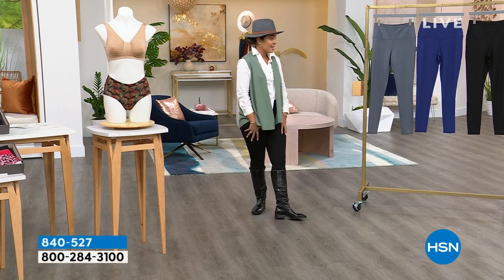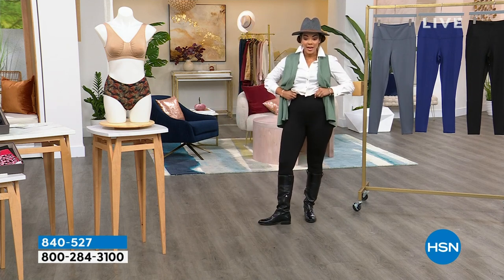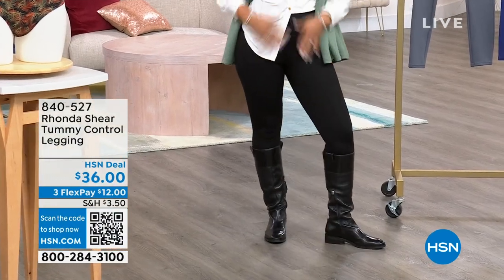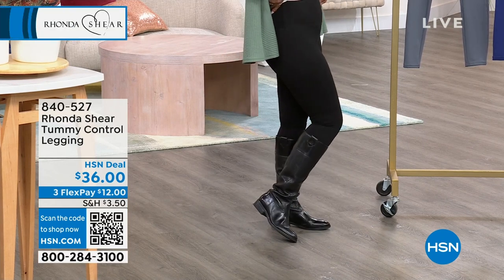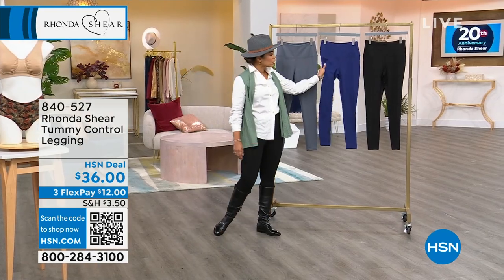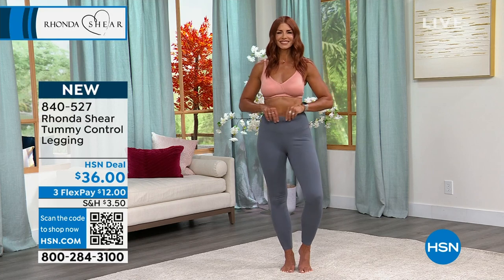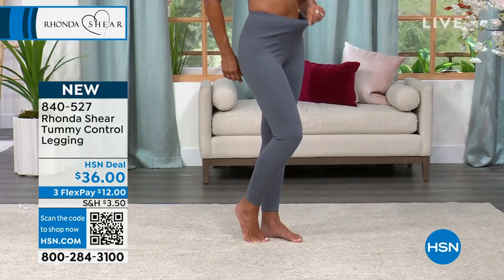Can we talk about the leggings that I have on? They're from Rhonda Shear, and they're a tummy control legging — super, super nice. I'm wearing it in the black, size medium, which is my true size. It comes right at the tummy, so you see how they get that smoothing effect — even when we tuck in my shirt, it's not lumpy or bumpy. It comes in black, also in this beautiful navy, and Sonia is wearing it in charcoal. $12 gets it home on any debit or credit card using FlexPay. 840-527 is the item number.